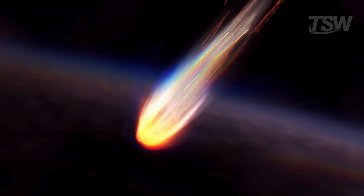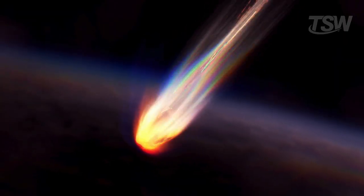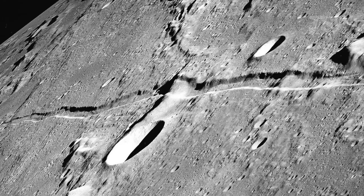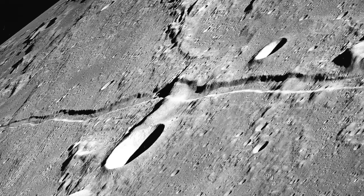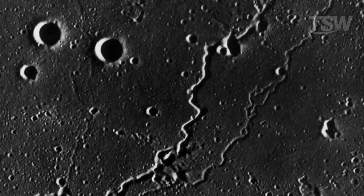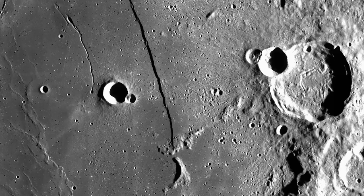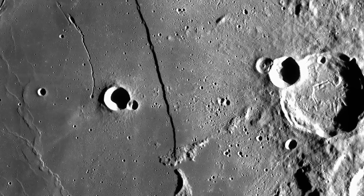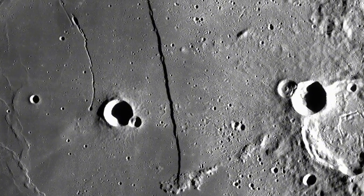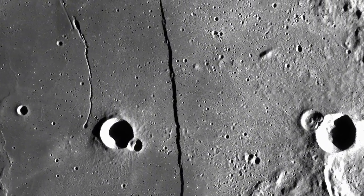On Earth, many of these objects are destroyed as they enter the atmosphere, burning up in the sky and turning into a beautiful light show. But on the Moon, each one hits the ground at full strength, like a bullet hitting an unshielded target. This creates perfect conditions for increasingly large fractures. And we're not just talking about surface scratches — these cracks can reach depths of nearly 19 kilometers and stretch laterally for hundreds of kilometers, which is quite alarming when compared to any tectonic fault on Earth. They're like deep cuts in the Moon's body, as if it had been torn from the inside.